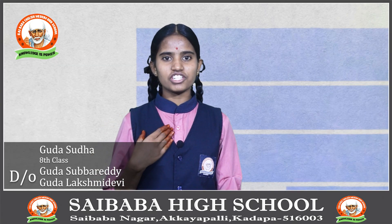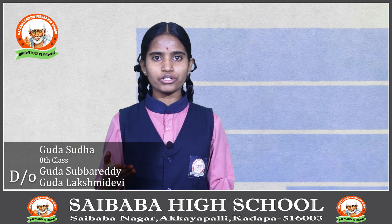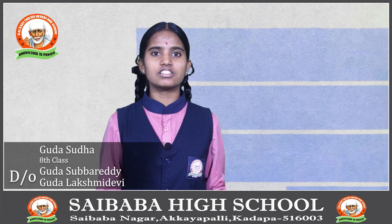Hi everyone, myself Ji Sudha studying A class in Sai Baba High School. I am going to explain about Electric Vehicles.